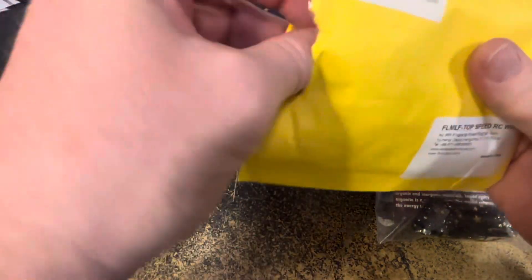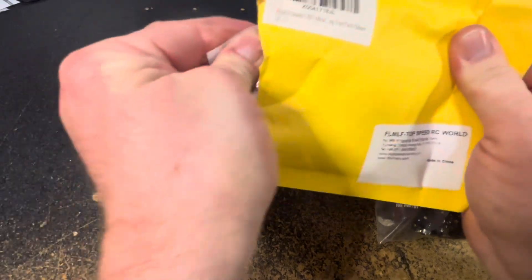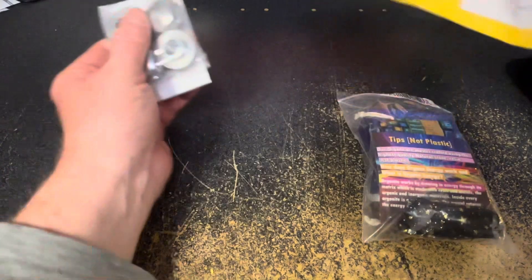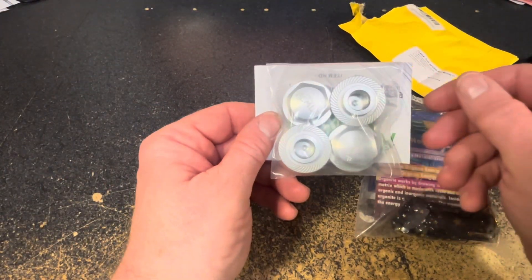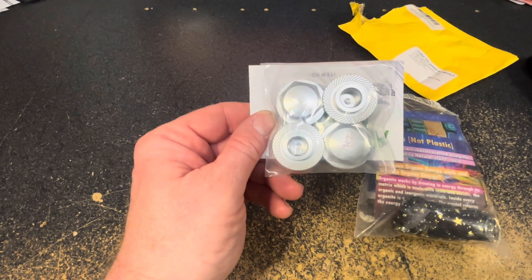Let's see what we have here. If I can get it out of the package. And yeah, that looks like some RC car parts. So hopefully that is not what is supposed to be radioactive.